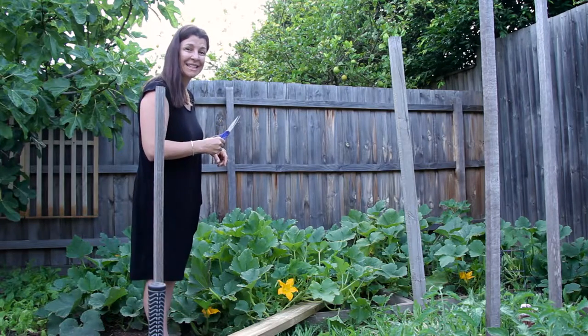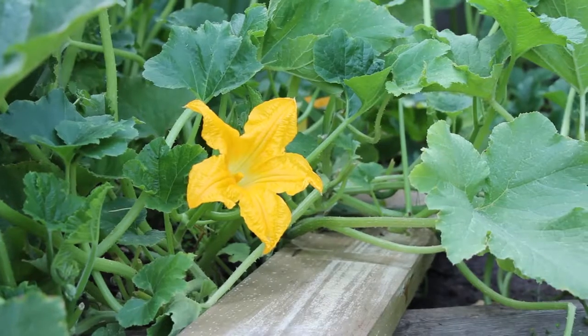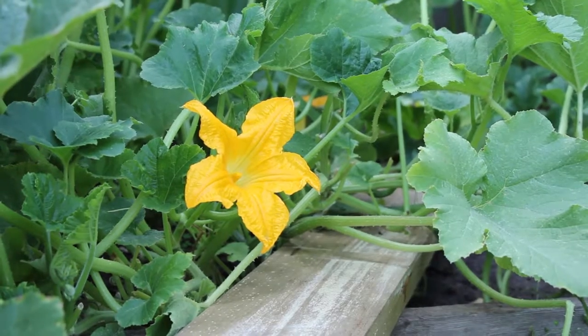Morning all, just at my parents' place collecting some zucchini flowers for stuffed zucchini flowers.